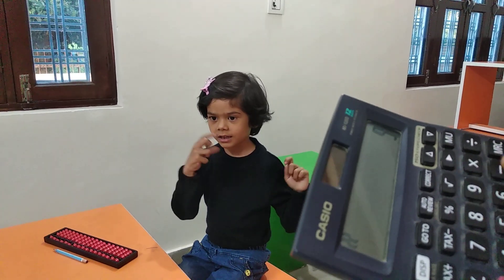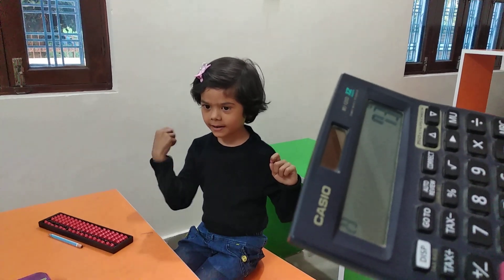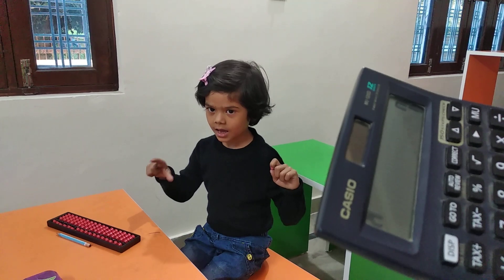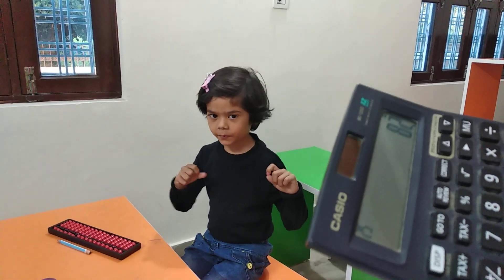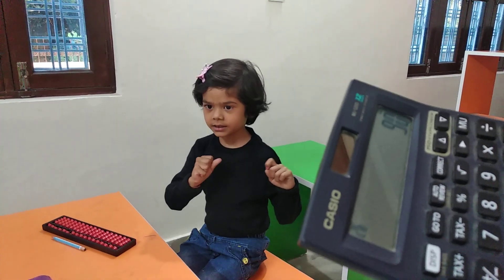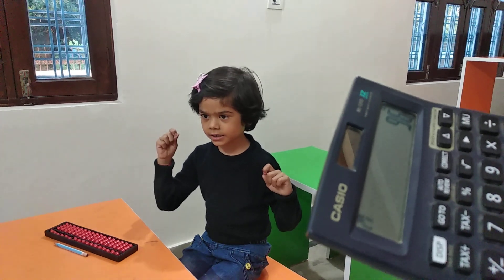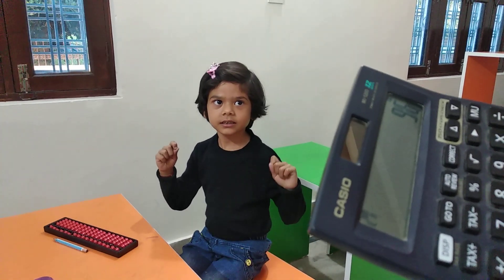70 plus 9. Minus 6. Add 7. Very good answer. 80 plus 2. Add 8. Add 6. Answer: 96. Very good. Wonderful!